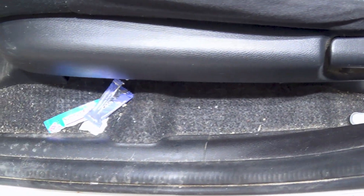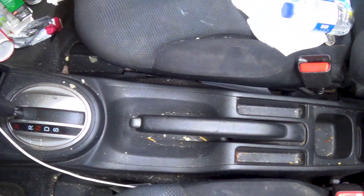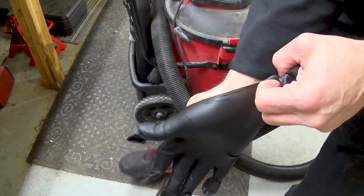Welcome to Scrapper's Detailing. I'm Scrapper, and in today's episode I have a 2013 Honda Fit that is in really rough shape. The name of the vehicle is perfect because I'm shocked at how much garbage and dirt the owner fit into it.